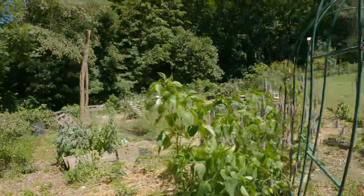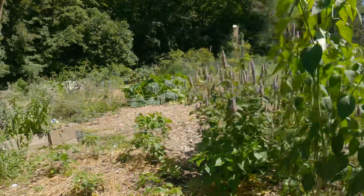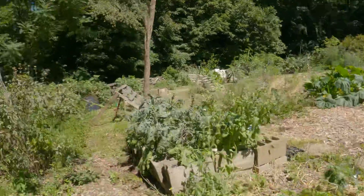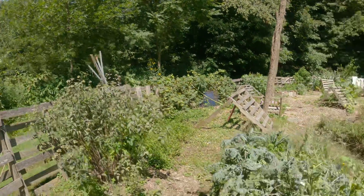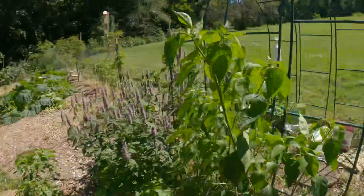This is easily the biggest poblano I've ever grown. We've got our exotic peppers. We've got some herbage over here and our grapes as well. Brassicas and greens, most of those are done now at this time of year.